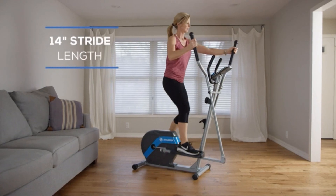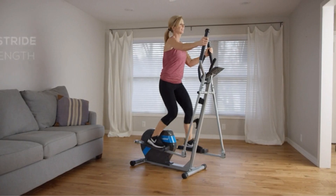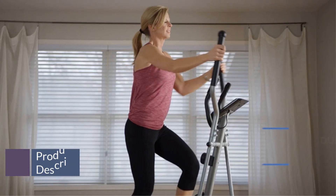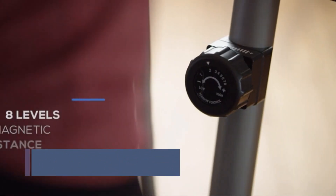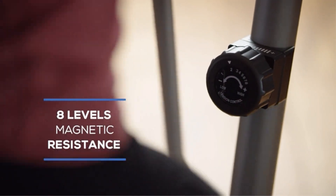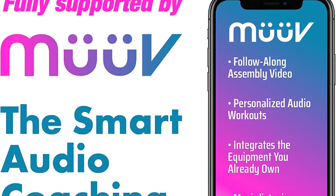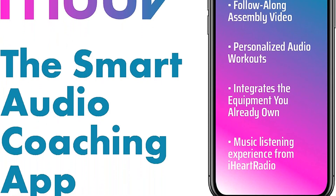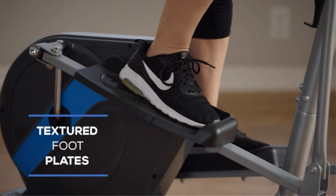Customize your intensity — turn the dial to adjust between any of the 8 levels of smooth and quiet magnetic resistance. The large, easy-to-operate LCD monitor tracks time, speed, calories, distance, and total distance. Built-in Bluetooth transmits your workout data wirelessly to your smartphone or tablet. For easy access, use the included support tray to easily access your smart devices during workouts.